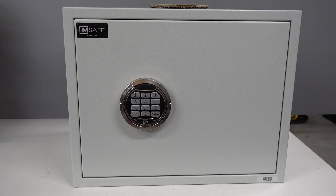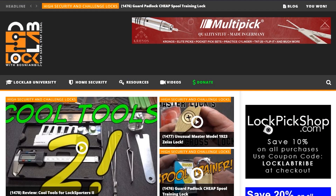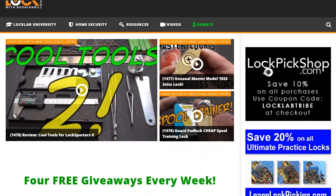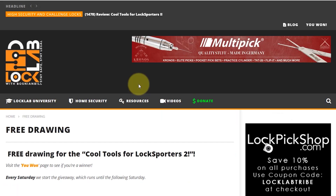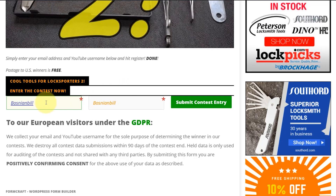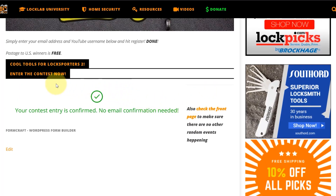Appreciate your time, guys. Stay safe, stay legal. To enter the giveaway, navigate to locklab.com, scroll down to the middle of the page, and you'll see all the giveaway buttons for Monday, Wednesday, and Friday — but the one you're looking for is the weekend review giveaway with a purple band. Click it, it'll take you to the registration page. Scroll to the bottom, put in a good email address so I can contact you if you win, put in a username, and click submit. When you're done, you'll get a green check mark confirming your entry.